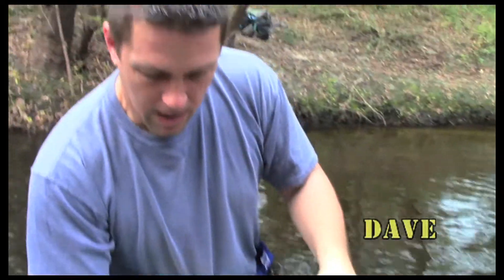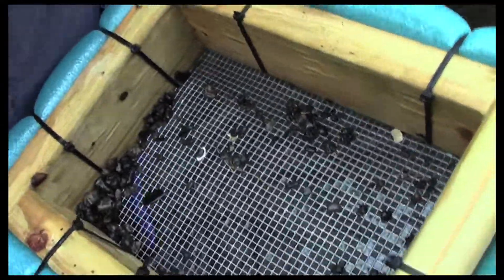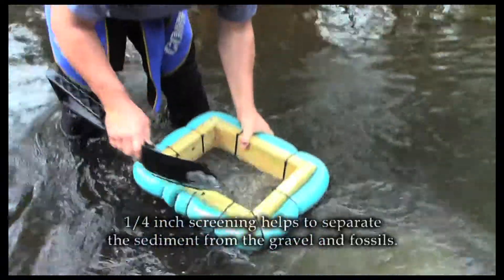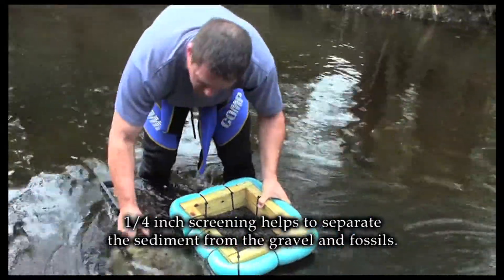Where are we at? We are in Joshua Creek near Arcadia, Florida. And you're screening? Screening. Using quarter-inch screening helps to separate the sediment from the gravel and fossils.